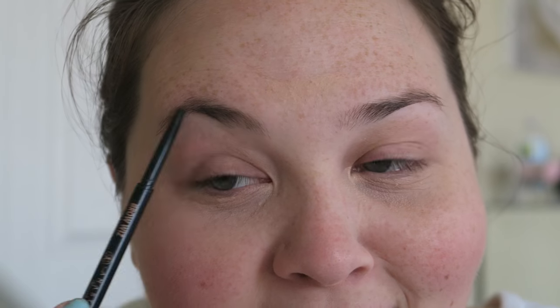Sometimes I do my foundation before brows, sometimes after, depending on how much effort I plan on putting into my eyebrows that day. I'm using the Gerard Cosmetics Brow Bar To Go — just the wax portion — I stick it on my finger and rub it on my eyebrow. Every day my eyebrows are a little bit different. Then I'm using the Anastasia Brow Wiz in the color Chocolatina.